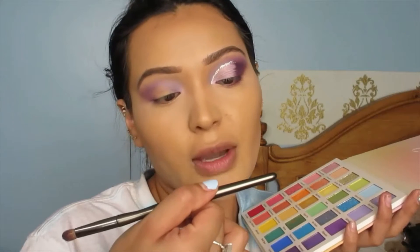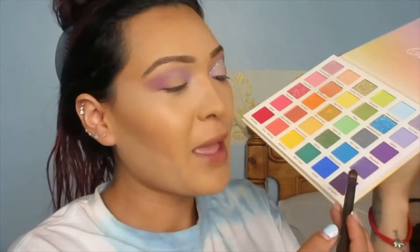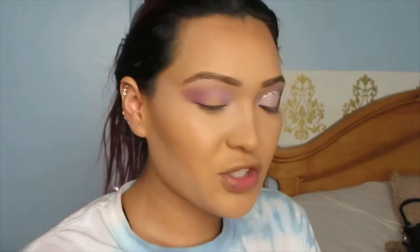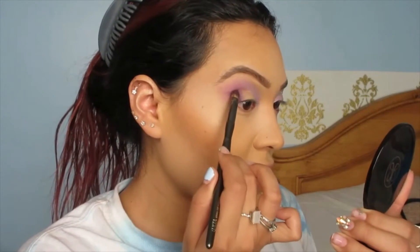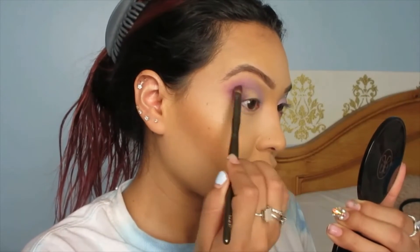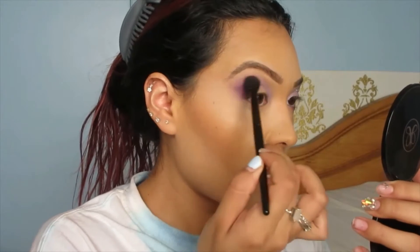Grabbing another brush — a small eyeshadow brush by Ulta. Going in with this dark purple shade — I don't know how to pronounce it so I won't. We're just going to put it in the outside corner to darken things up. Don't cover the other shade, just shape it like a little triangle, then blend it in.